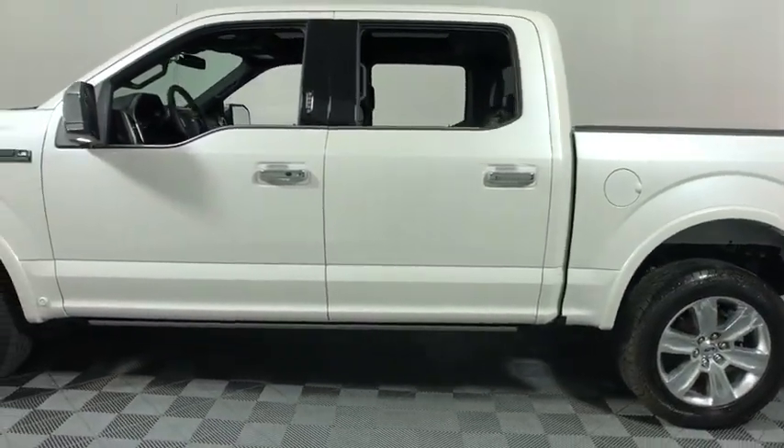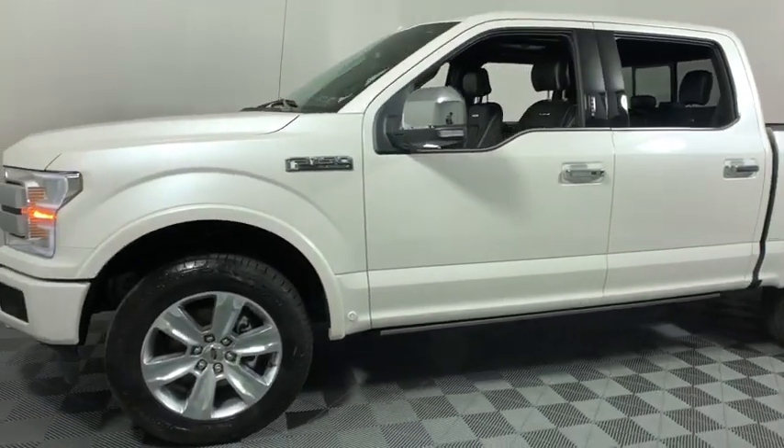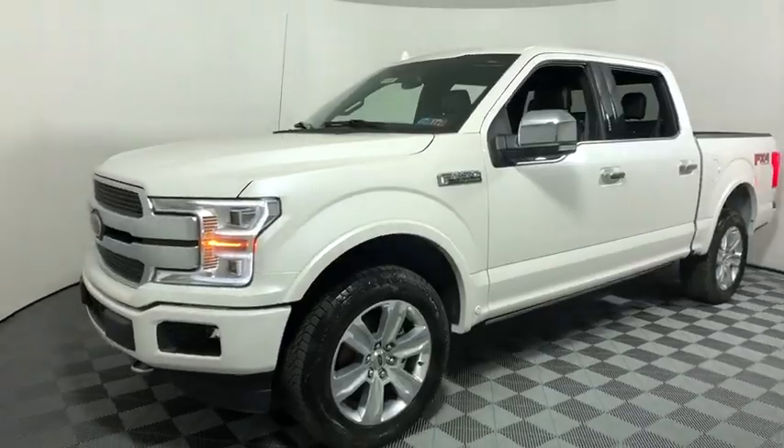Overhead console, remote keyless entry. Take this vehicle for a spin and see why so many shoppers are not disappointed.